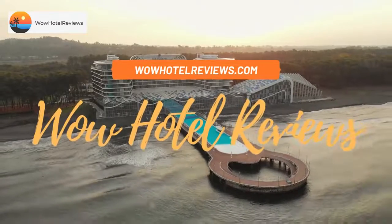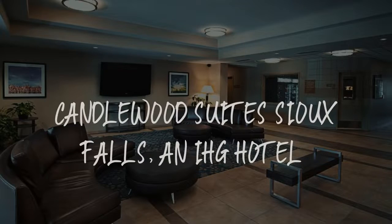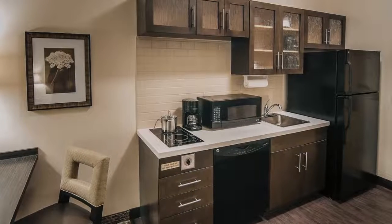Hello guys. Welcome to Wow Hotel Reviews. Today I am reviewing Candlewood Suites Sioux Falls, an IHG hotel. It's a two-star hotel.